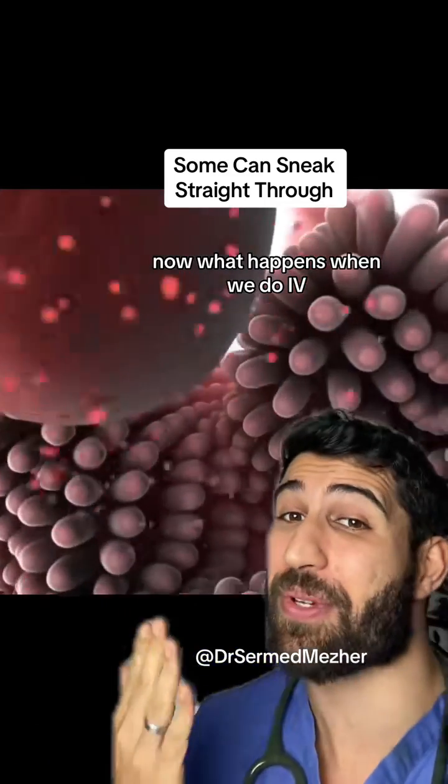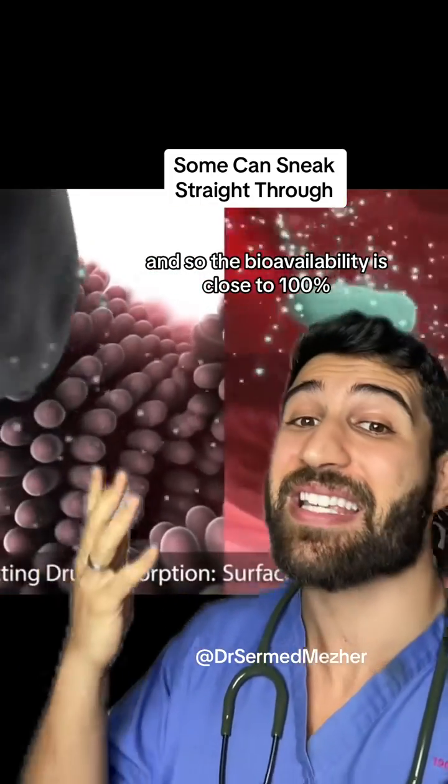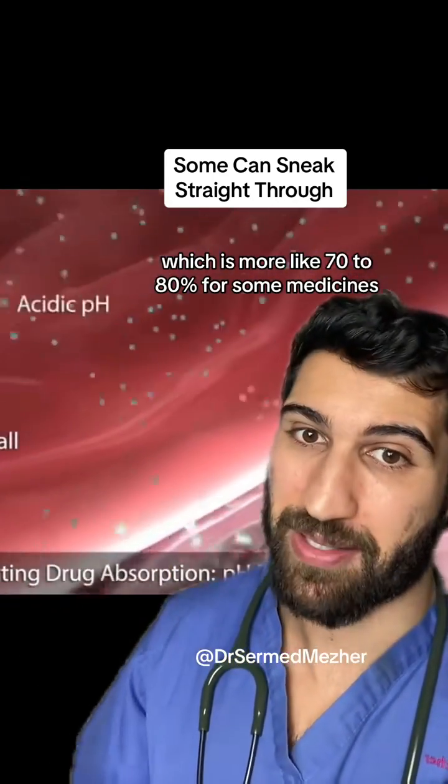Now, what happens when we do IV medications? We basically inject them straight into the vein, so the bioavailability is close to 100%, rather than that which we take by mouth, which is more like 70-80% for some medicines.